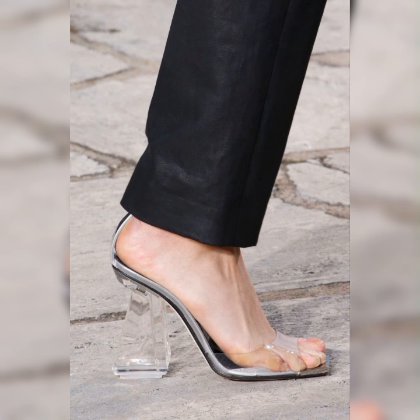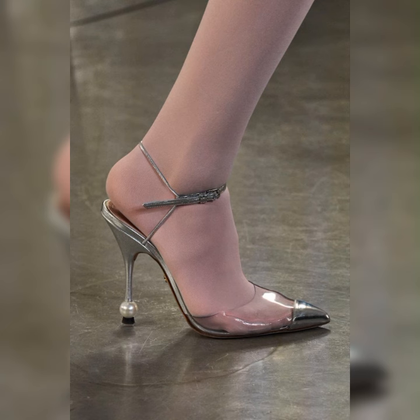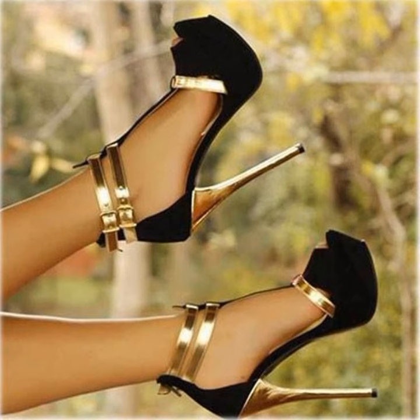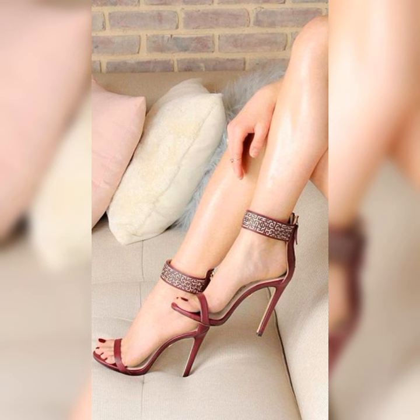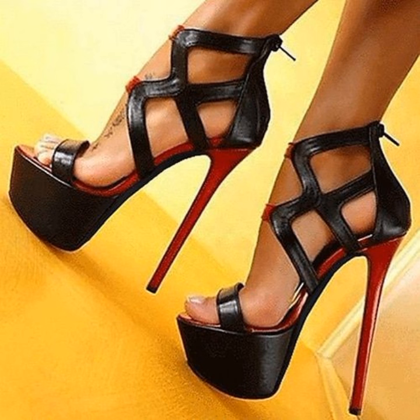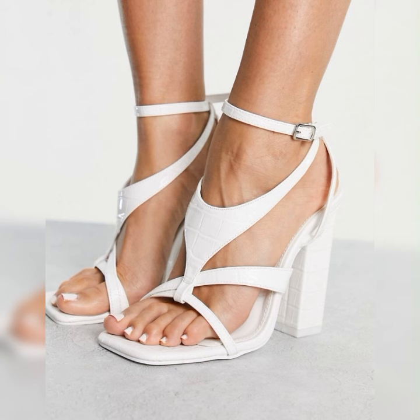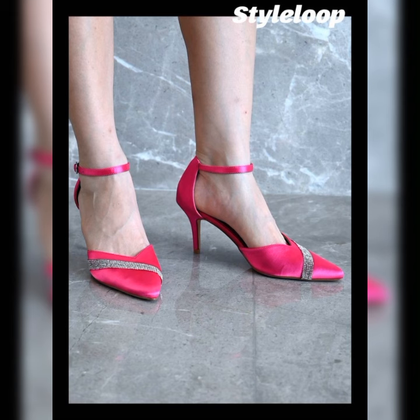When it comes to styling bucks, you have plenty of options. You can go for a preppy look by pairing them with a crisp white button-down shirt and a pleated skirt, or you can opt for a more edgy look by wearing them with ripped jeans and a leather jacket. The possibilities are endless. These shoes are incredibly versatile and can be dressed up or down depending on the occasion. They look great with tailored pants or a skirt for a polished and professional look, or paired with jeans or shorts.